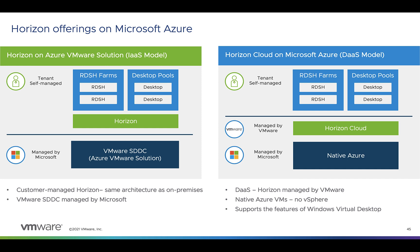In addition to Horizon on Azure VMware Solution, we also offer Horizon Cloud on Azure. The difference is that with Horizon on AVS, you own and manage the infrastructure. Horizon Cloud on Azure is a desktop-as-a-service product managed by Microsoft and VMware, where you manage tenant configuration and entitle users to desktops. There are architectural limitations here — you don't have full control over the infrastructure.